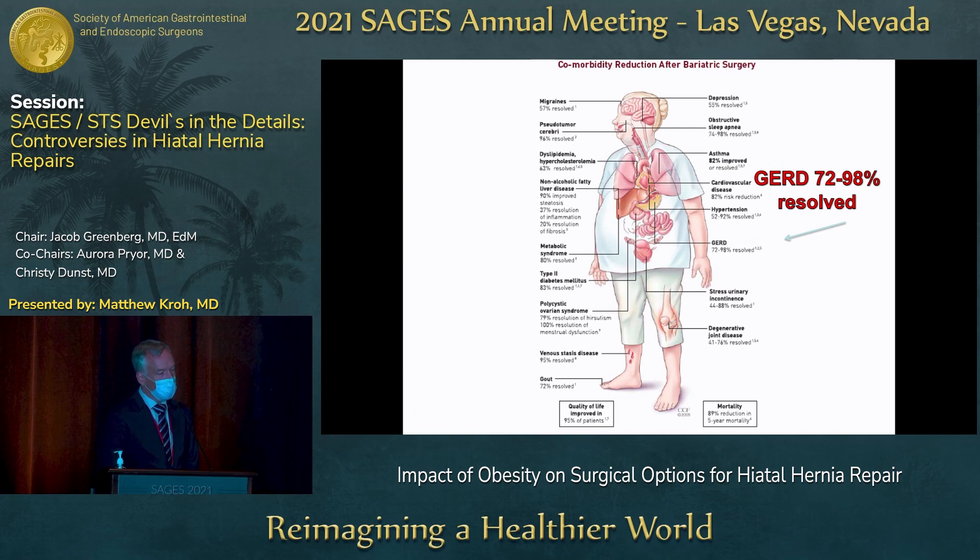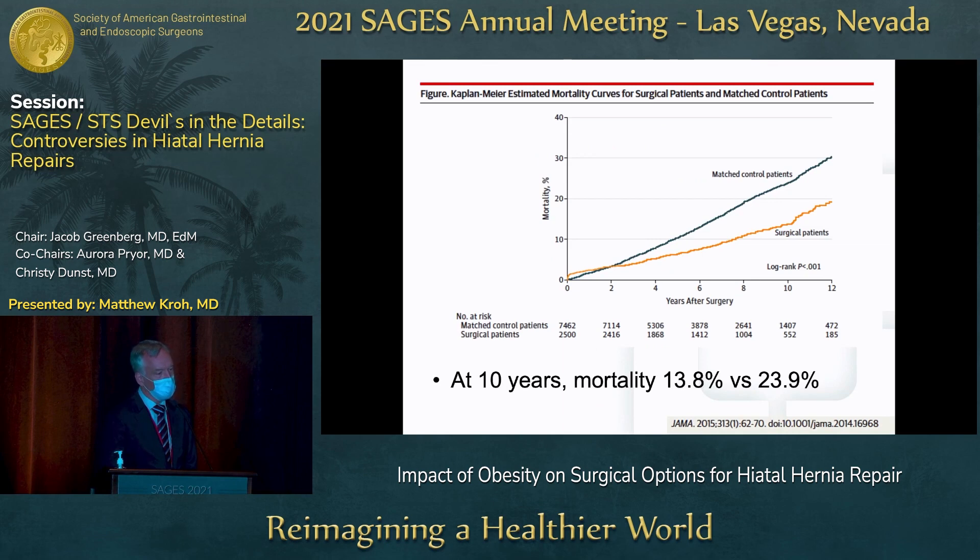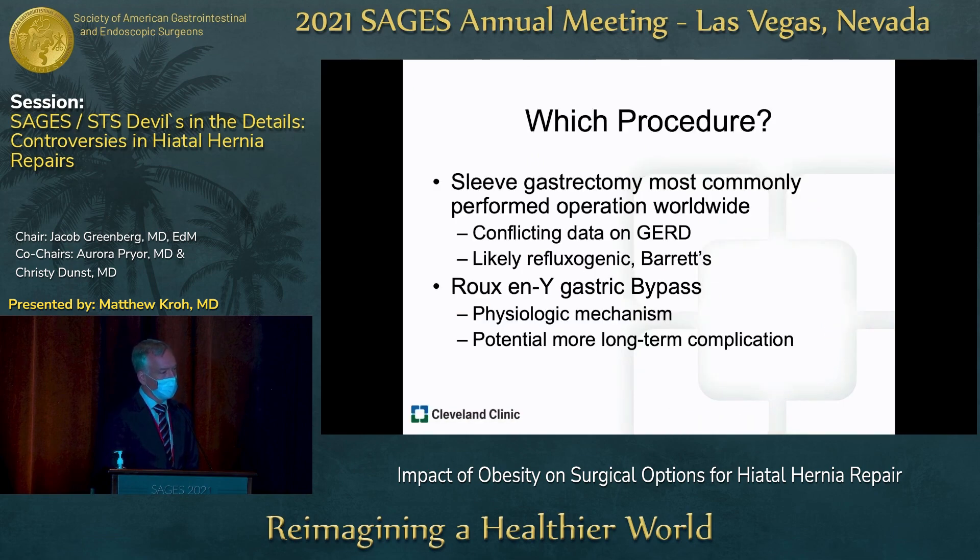GERD resolves with Roux-en-Y gastric bypass, and the compelling statement I want to make is that in addition to GERD resolution rates ranging from 70 to 100%, we have to look at dyslipidemia, cardiovascular disease, hypertension, metabolic syndrome, and diabetes — because all of these impact not just GERD-related quality of life metrics, but overall mortality. Clearly metabolic surgery has additional impact in resolving GERD and also weight-related comorbidities.